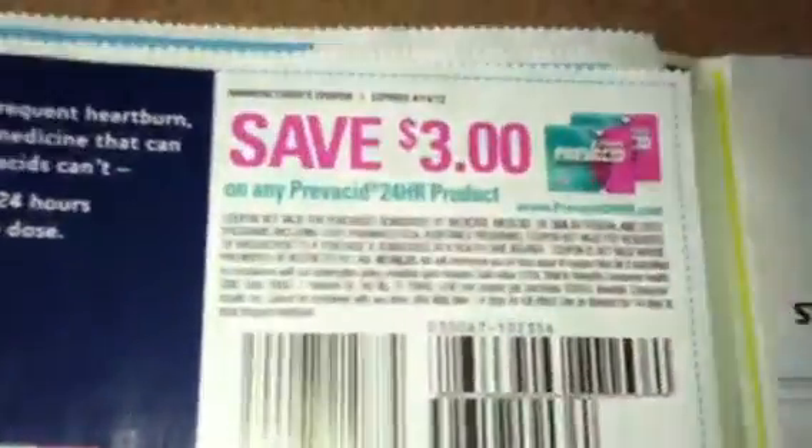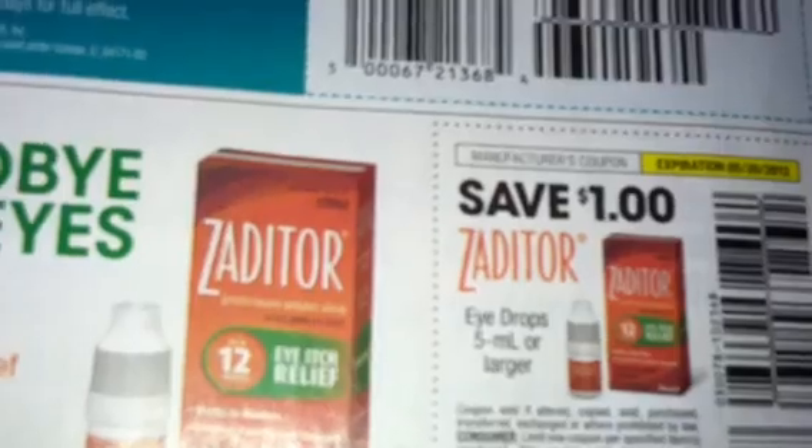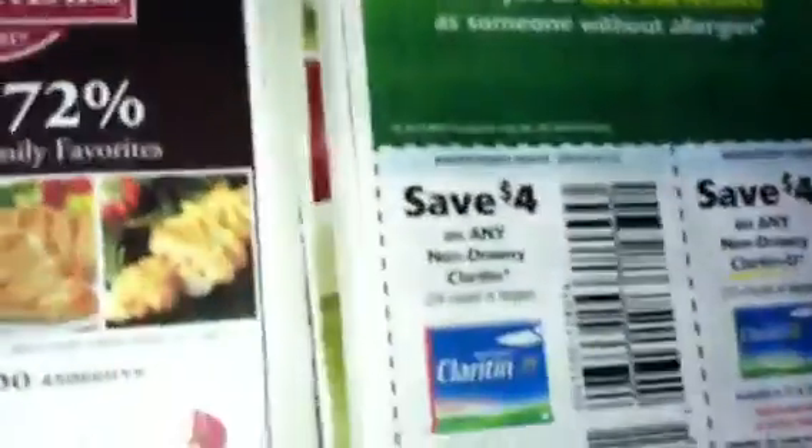Prevacid coupons. Zayda — something like that, I don't know what that is. Itch products, Gentile right here. Got some Bissell coupons over here. Dulcolax coupons. Claritin coupons.